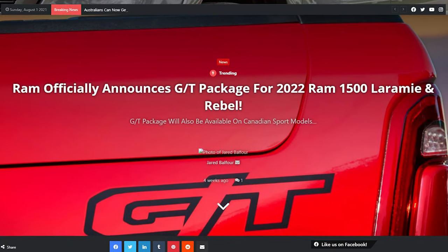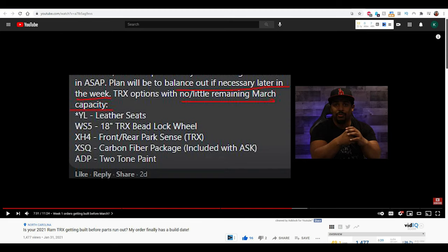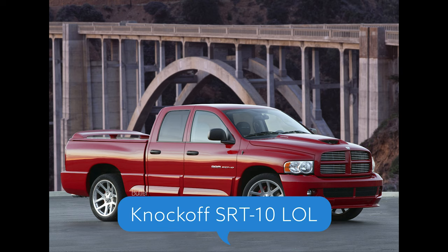I believe that because of the production issues with the TRX — getting delayed several months, running out of parts — Ram probably shelved the baby TRX and came up with the GT package as a band-aid for what they really wanted to do: make a Raptor V6 fighter, then tacked the GT package onto the Laramie to make a street version of the TRX.